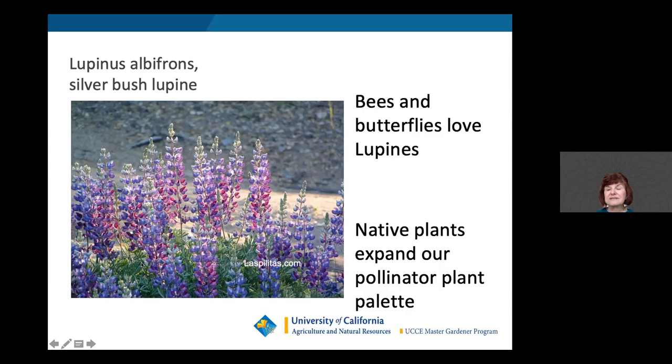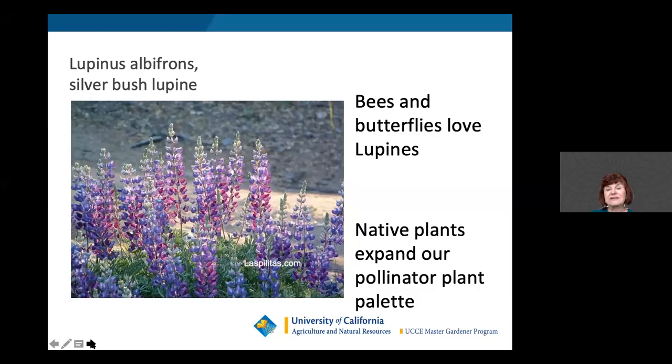The mission blue butterfly is on the threatened species list and predominates on San Bruno Mountain, just south of San Francisco. It requires silverbush lupine, Lupinus albifrons, for survival — this is the plant it pollinates and thrives on. You can also grow it in your garden because it attracts other butterflies, but specifically the mission blue needs it for its very procreation and survival.